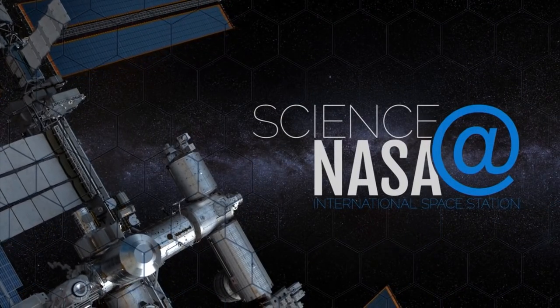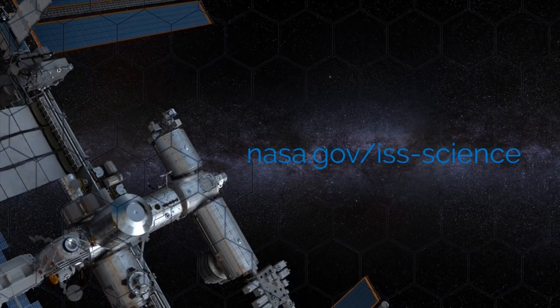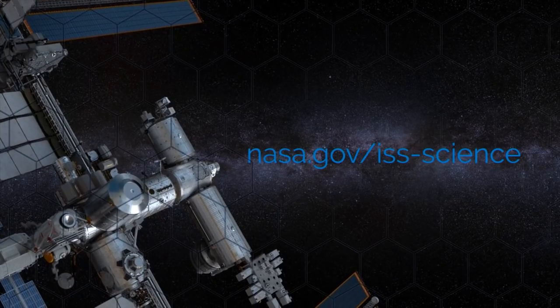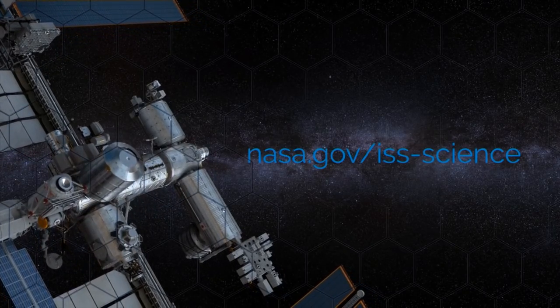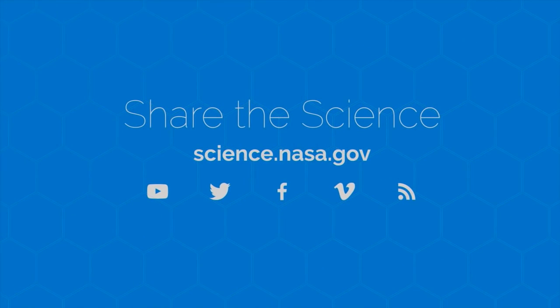For more science from the International Space Station, go to www.nasa.gov/iss-science. For more eye-opening information about space exploration, visit science.nasa.gov.